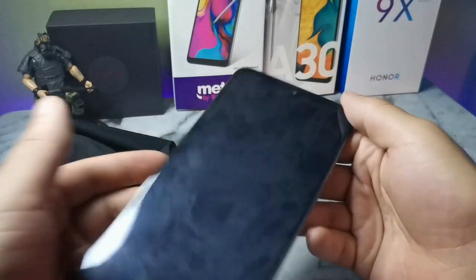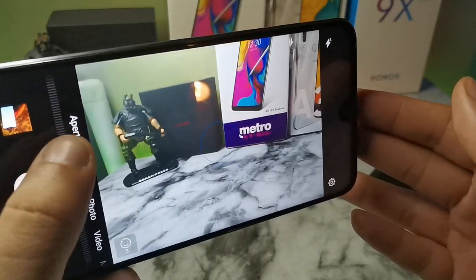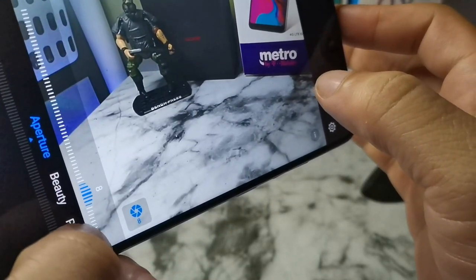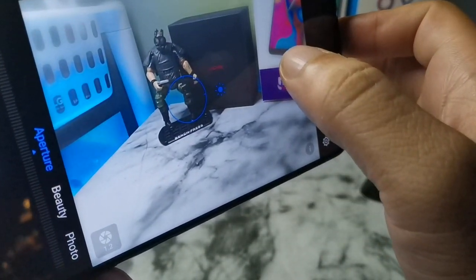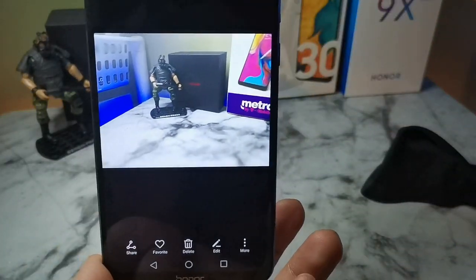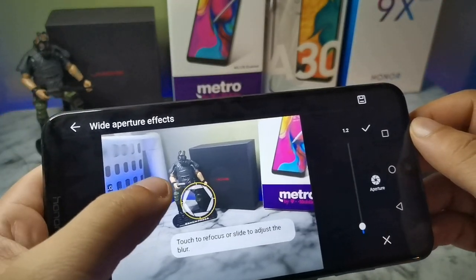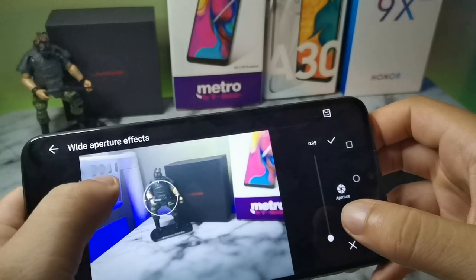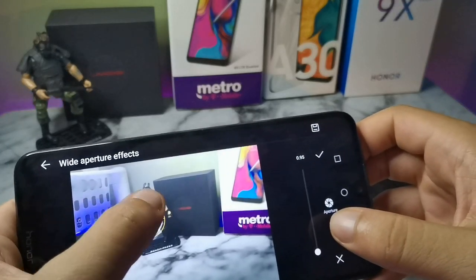The camera is probably one of the really great things about this device — the cameras are amazing. You get aperture mode, so when using the camera you can adjust the aperture before and after the shot. The quality is outstanding, the colors it produces are really good, and you can adjust the focal point of where you want the focus to be. It's a really cool feature they implemented.